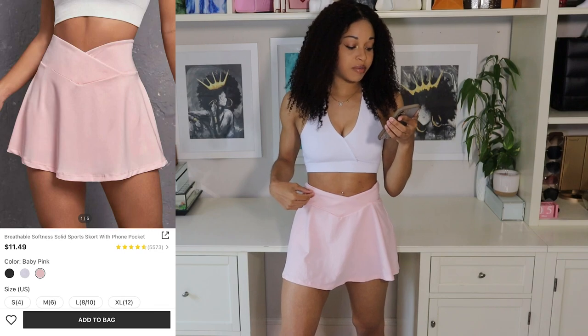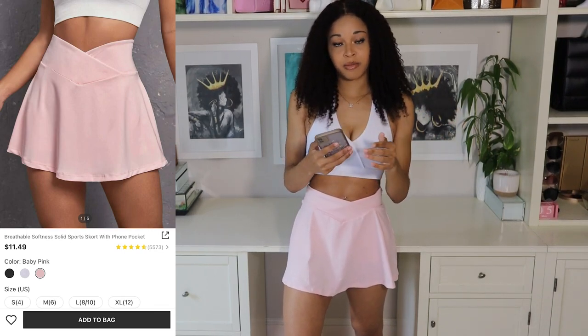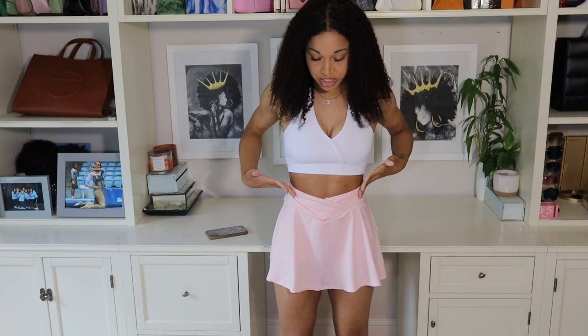Starting with this very first item, I am wearing their Breezeable Softness Solid Sports Skort with Foam Pocket. I have this in the color baby pink and I'm wearing it in a size small. I definitely really love this — it was around $10, and you can also get it in white or black.